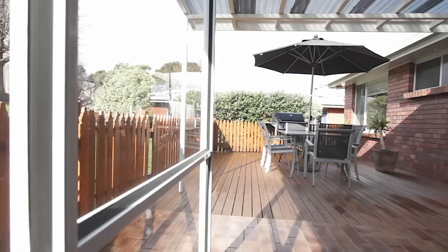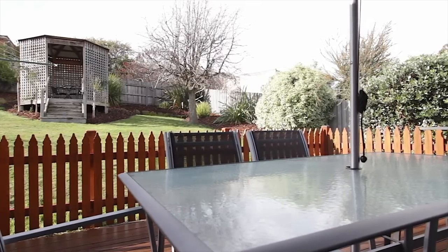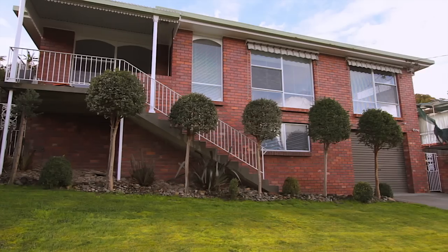Entertaining is going to be a breeze living here, as the living area flows perfectly onto this expansive timber deck that overlooks the spacious and secure backyard — just perfect for kids and pets.